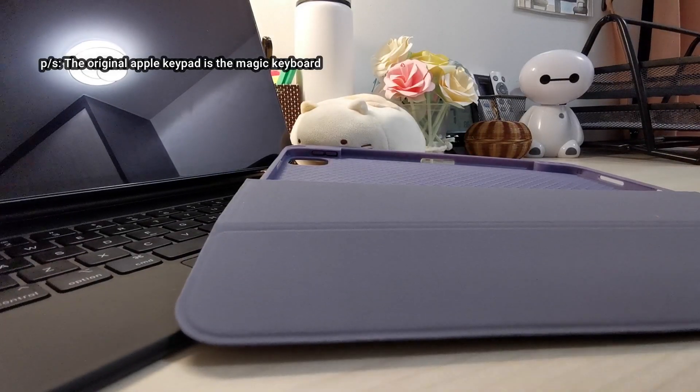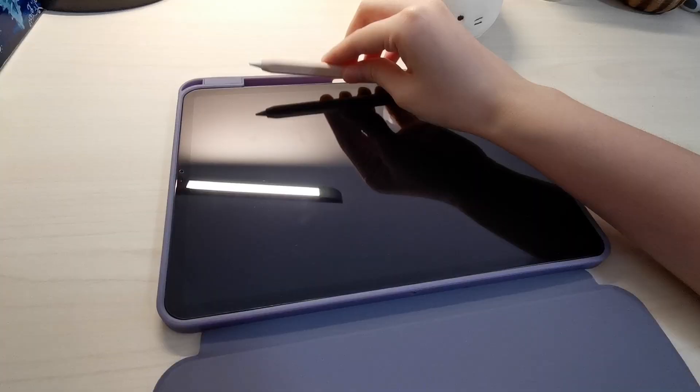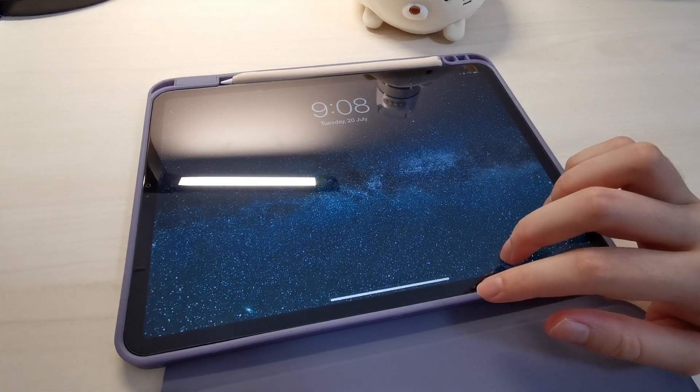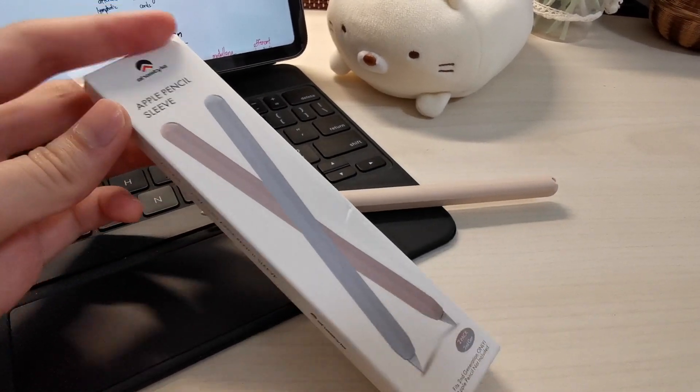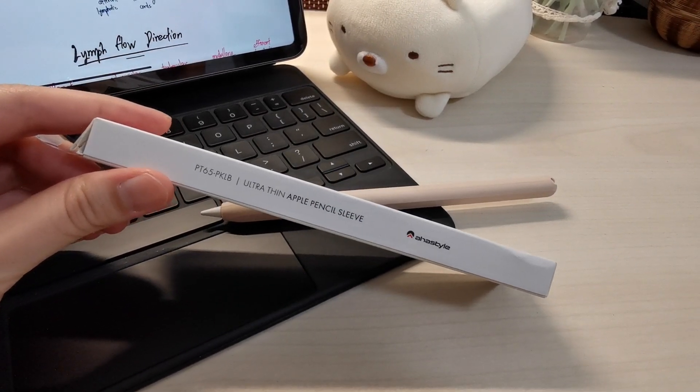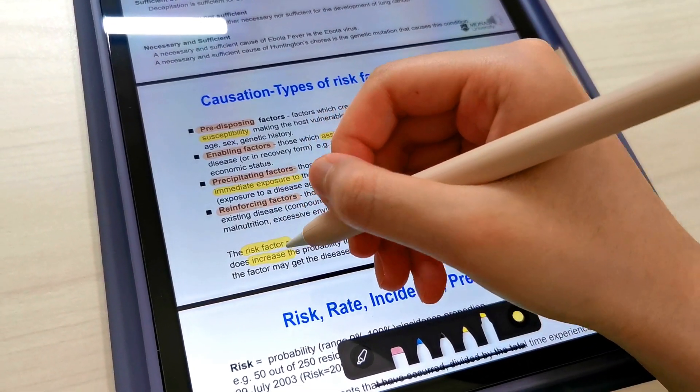I purchased this really cheap but good quality silicone iPad cover from Shopee, so I can slot in my Apple Pen to take it with me wherever I go. This silicone Apple Pen sleeve also adds a good grip and personalization for my device, also available at a cheap and reasonable price at Shopee or Lazada.